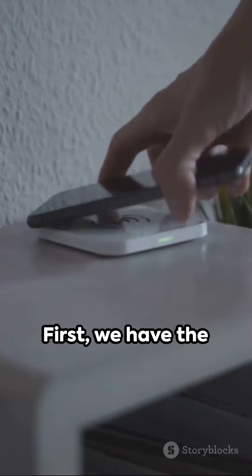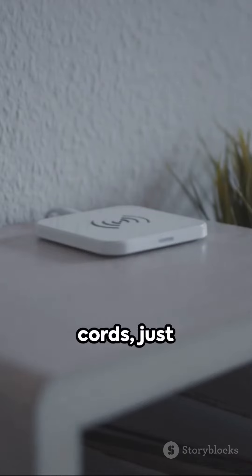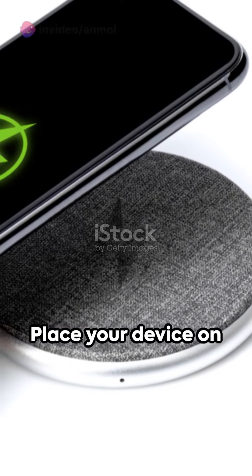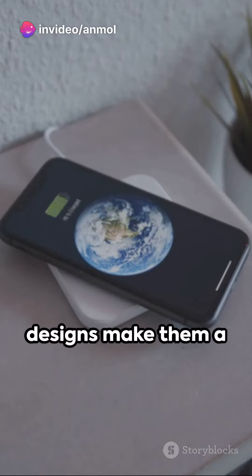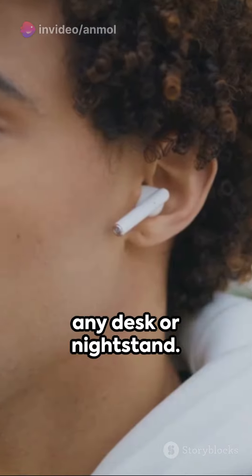First, we have the wireless charging pad. No more tangled cords, just effortless charging. Place your device on the pad and let the magic happen. Plus, their sleek designs make them a stylish addition to any desk or nightstand.